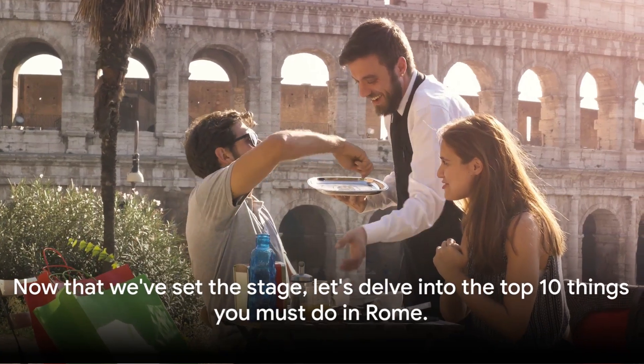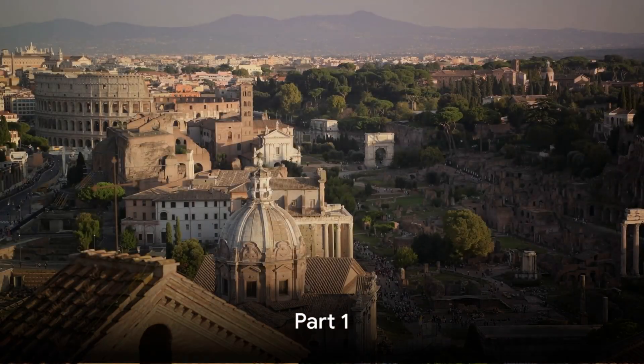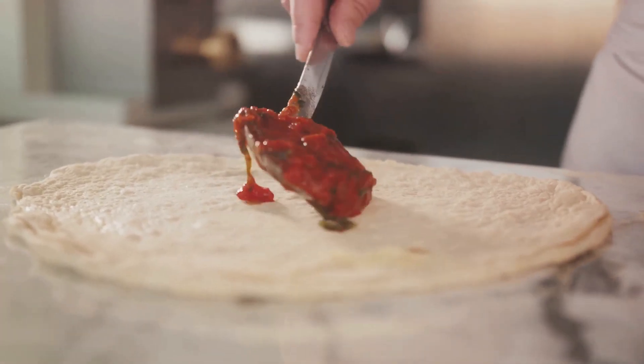Now that we've set the stage, let's delve into the top 10 things you must do in Rome. Starting at number 10, we dive into the heart and soul of Rome: its mouth-watering cuisine. It's not just about pasta and pizza, though they are unmissable.